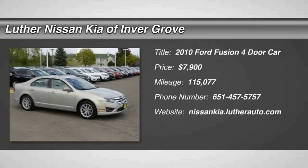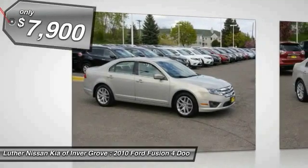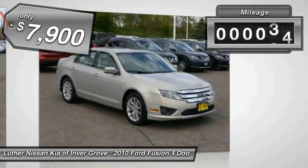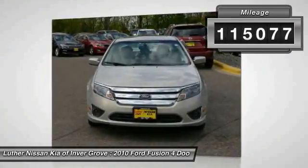2010 Fusion. You can have both impressive power and great economy in a Fusion, and it is priced below $10,000. This vehicle has less than 120,000 miles.